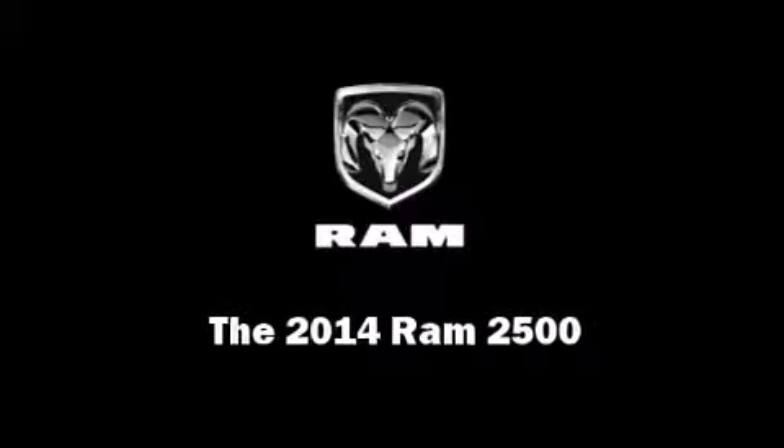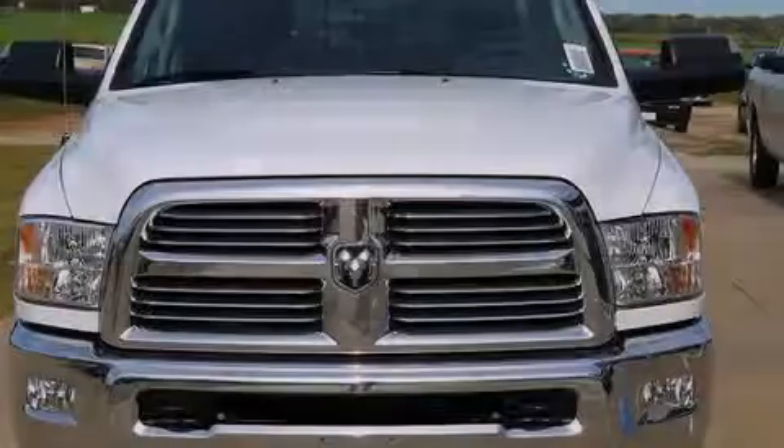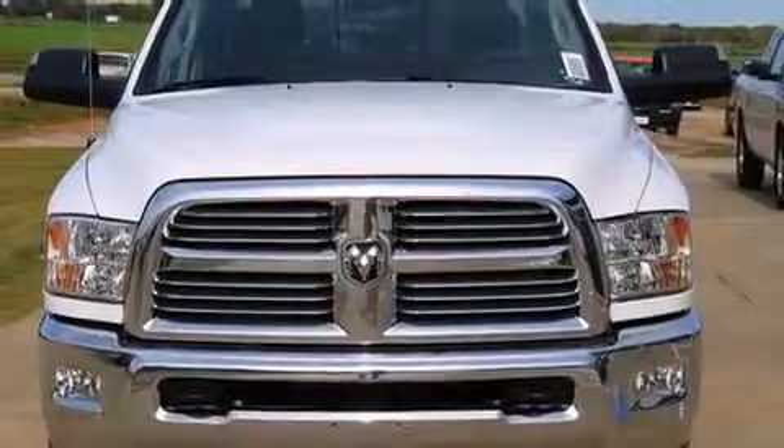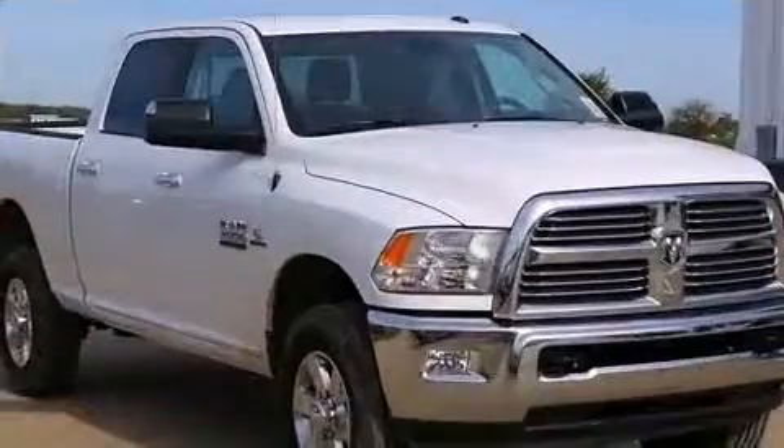Introducing the 2014 Ram 2500. This four-door, five-passenger truck offers the latest in technological innovation and style.